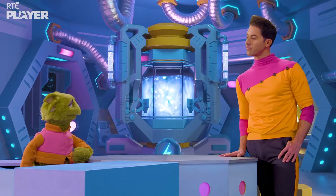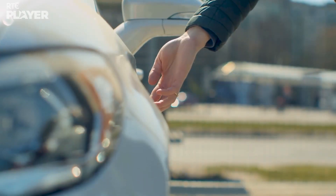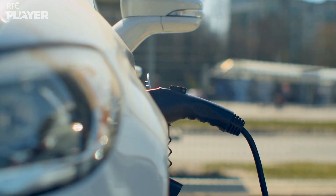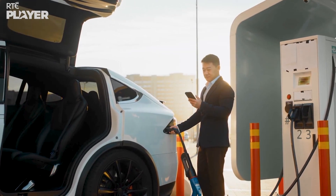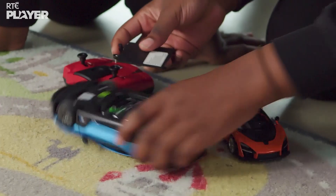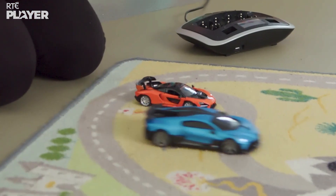Do you take the battery out of a real car to recharge it as well? Nope. In a real car, the batteries stay inside and you plug the car in to recharge them. It looks like they could be putting in petrol, but instead they're putting in electricity. So no fossil fuels and no CO2.